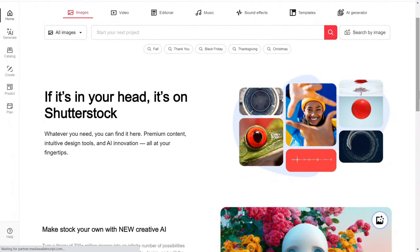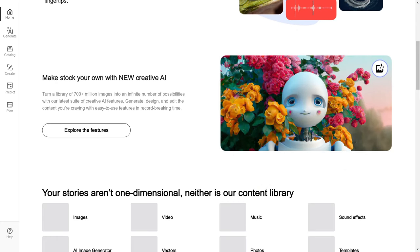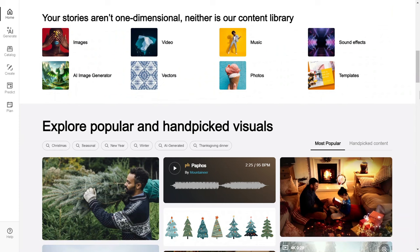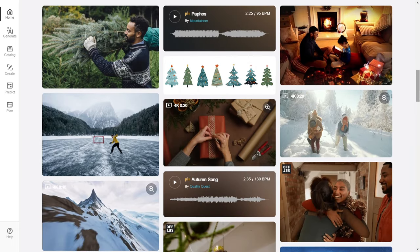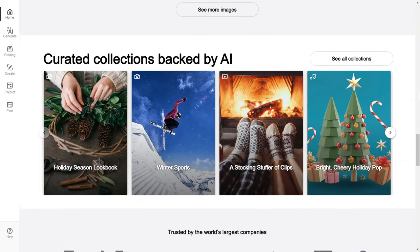Then we have Shutterstock, ticker SSTK, which offers a wide range of pictures, videos, and music that people use for their websites, marketing materials, books, and more. They also have different brands like Bigstock and Offset, and they help all kinds of businesses and creators find the perfect content they need for their projects.